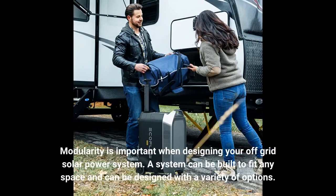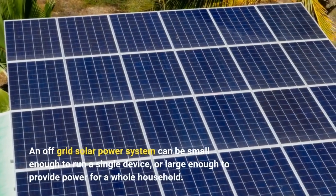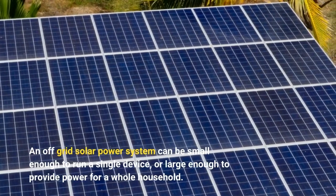Modularity is important when designing your off-grid solar power system. A system can be built to fit any space and can be designed with a variety of options. An off-grid solar power system can be small enough to run a single device, or large enough to provide power for a whole household.